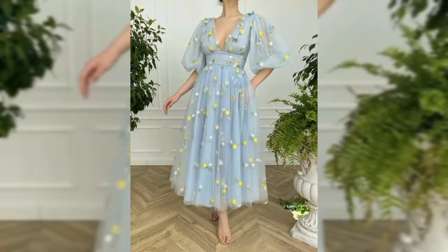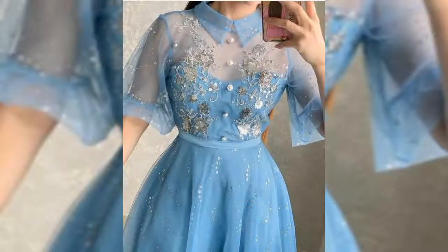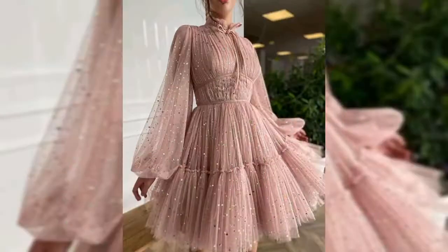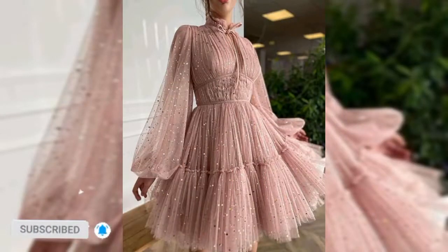You can watch many different types of frock designs on my channel — watch those videos also, I will add the links in the description box below. I hope you enjoy these designs. My next video is checked printed frock designs for girls, so stay tuned with the channel.